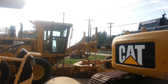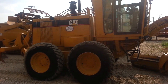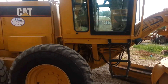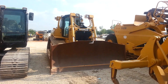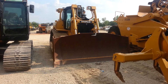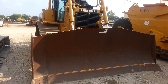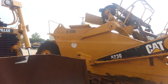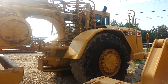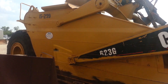Got this 160 blade which is going out here. Got our beautiful Cat D6T here we just picked up, getting ready to go out for a long-term rental. And got our beautiful 623G Scraper here, getting ready to also go out.